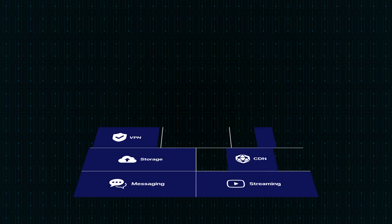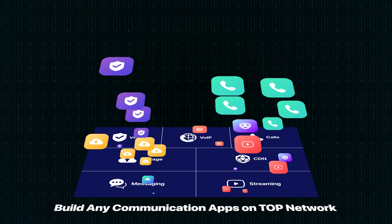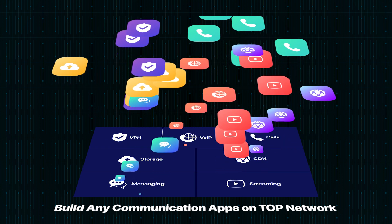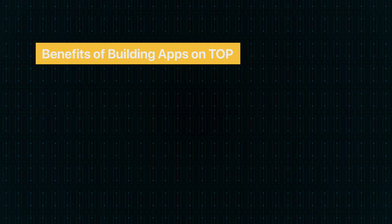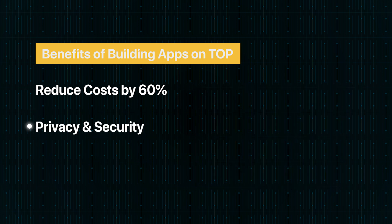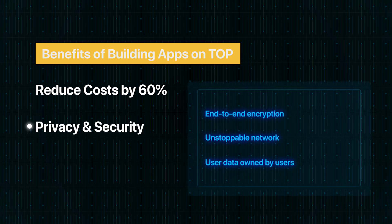Top Network provides SDK and API for developers to quickly build any communication apps or any apps with communication features. Compared with in-house solutions, Top can save developers over 60% of costs and significantly shorten development cycle. With end-to-end encryption technology, Top Network is secure and unstoppable.